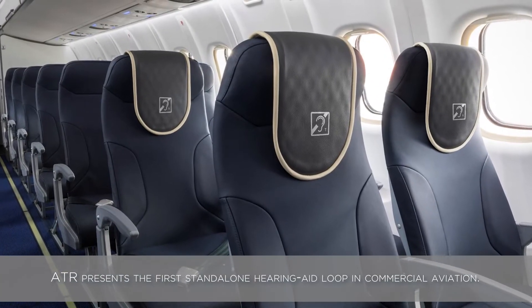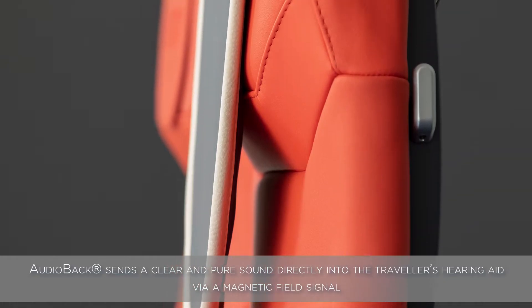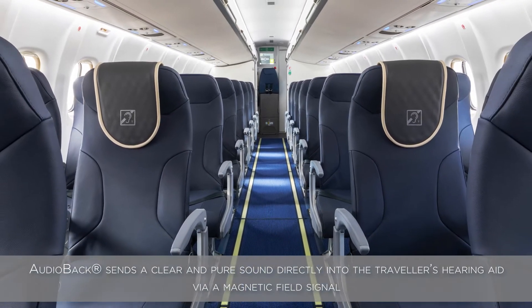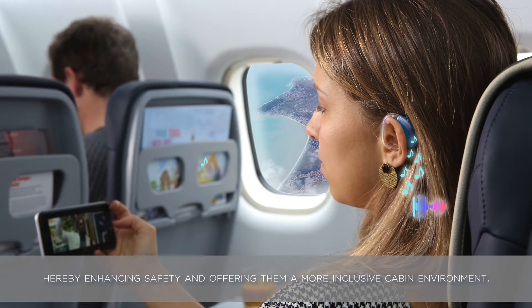ATR presents the first standalone hearing aid loop in commercial aviation. Audio Back sends a clear and pure sound directly into the traveler's hearing aid via a magnetic field signal, thereby enhancing safety and offering them a more inclusive cabin environment.